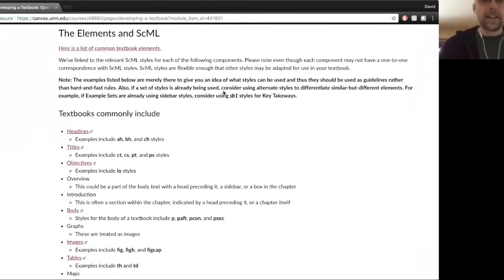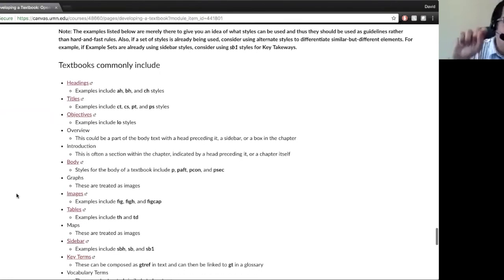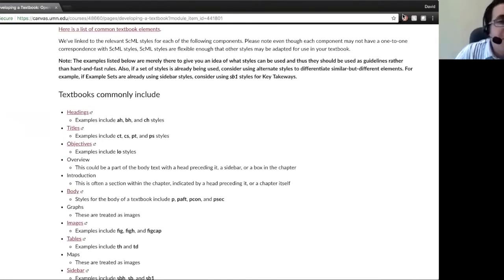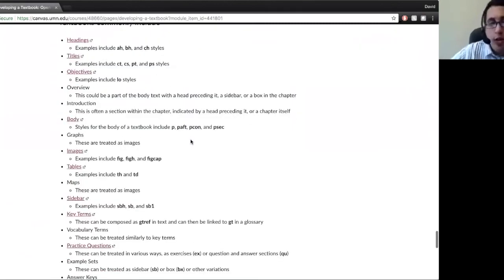I'm going to hand it off. Elvis, do you want to talk about the SCML piece of this? So, thank you, David. I'm not going to talk too much about it, but I do want to mention we put a little section in bold there. That is a warning — a pretty big warning. We suggest everybody reads it.